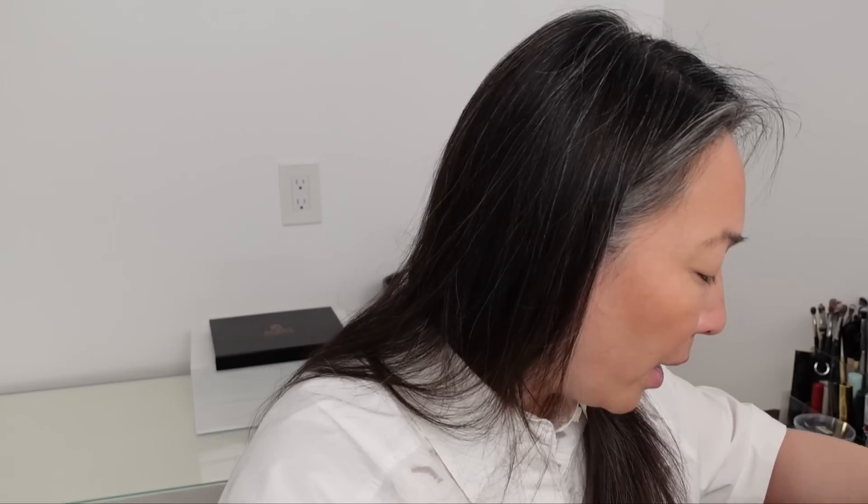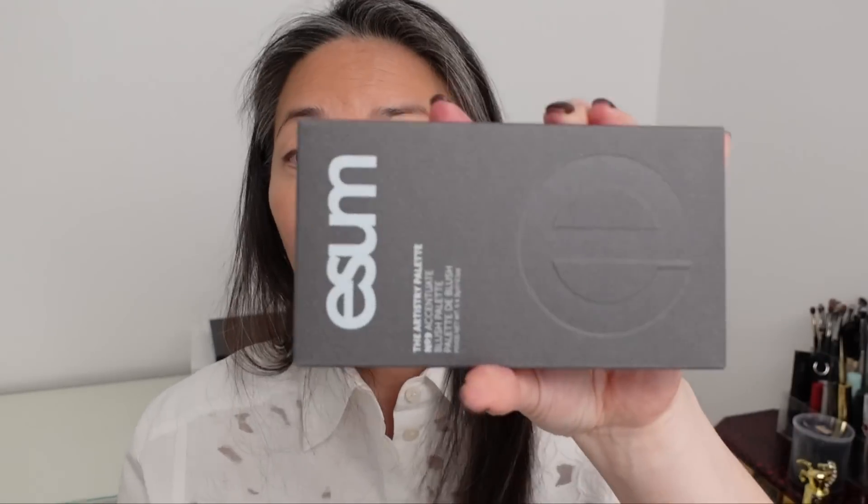I'm so happy that Pat McGrath came out with bronzers. In terms of blush, I'm so excited for these Isam palettes. When Isam announced they were coming out with artistry makeup palettes I was like, what? You guys know what a fan I am of Isam's brushes. It's a brand really geared towards makeup artists, so I knew they'd come out with some really good products.